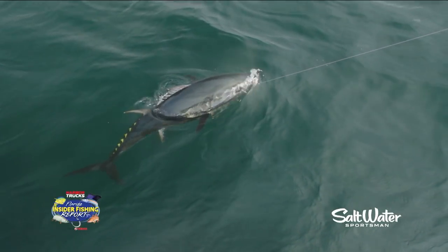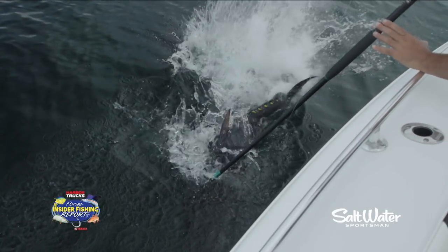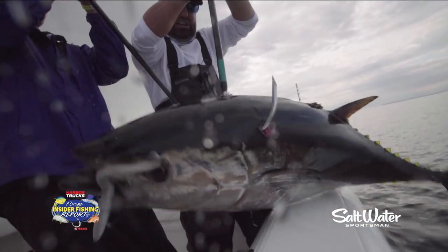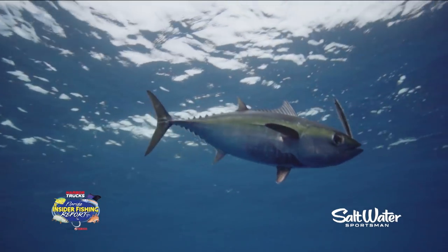Tonight's species comes in a variety of colors — black, yellow, and blue. They're also very popular on the sushi menu. So if you haven't guessed by now, we're talking tuna here on the one and only Florida Insider Fishing Report.